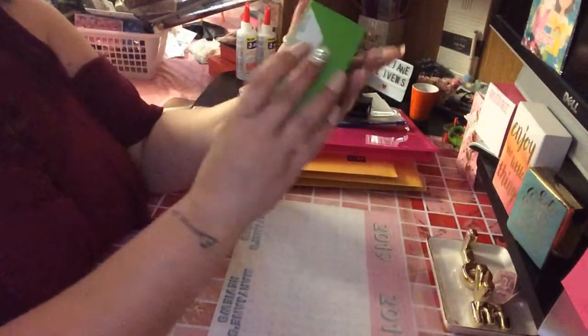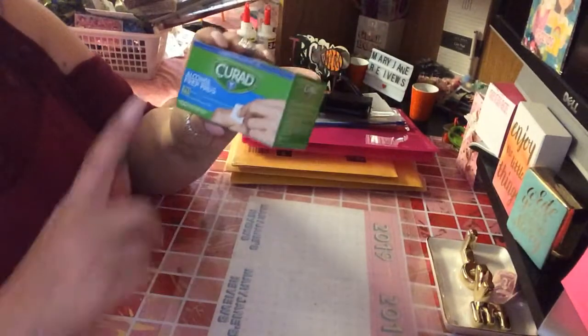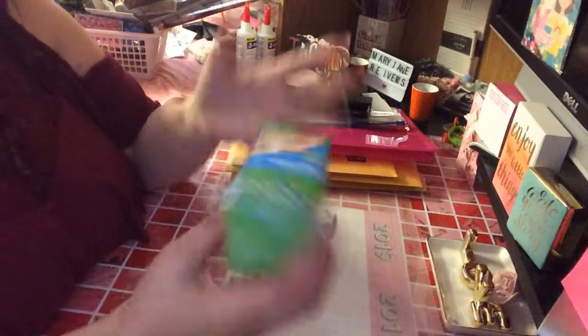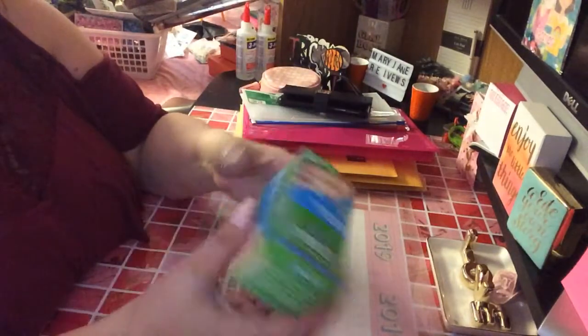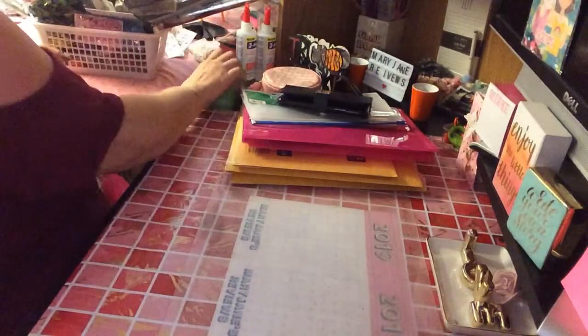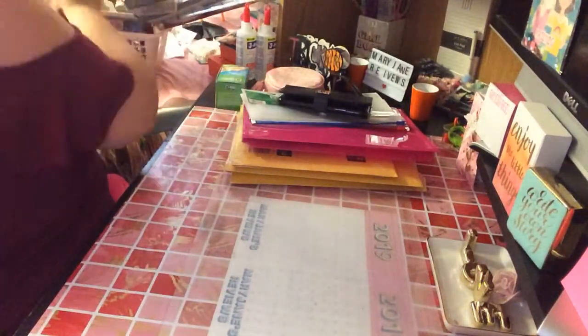Then I got these little alcohol prep pads. I clean my scissors and little things with these. Just something I grabbed — I think these were 50 cents as well.